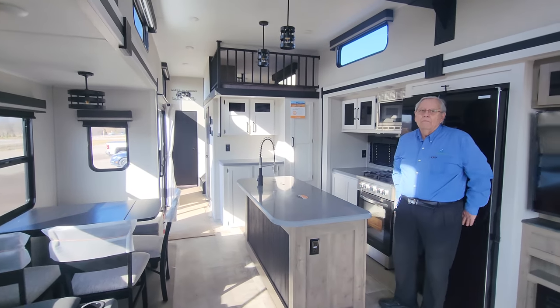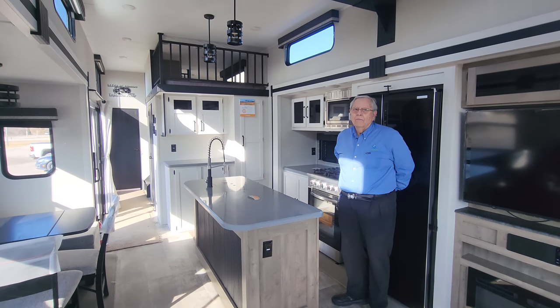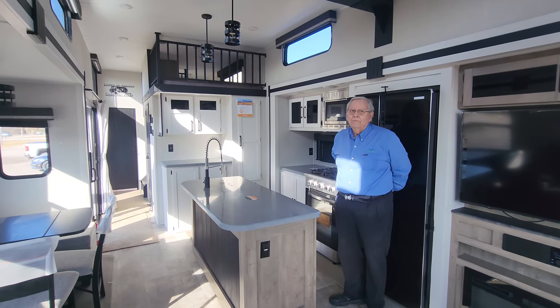Come on down to Gimme Shelter and take a look at what they have. They have only one of these in stock — they're very popular — so come on down and take a look at Gimme Shelter in the Shelburne area.